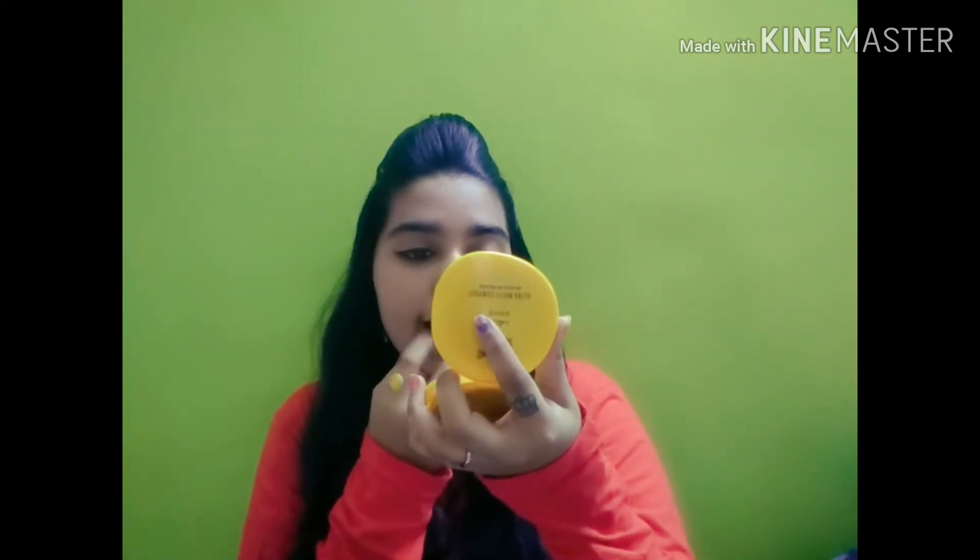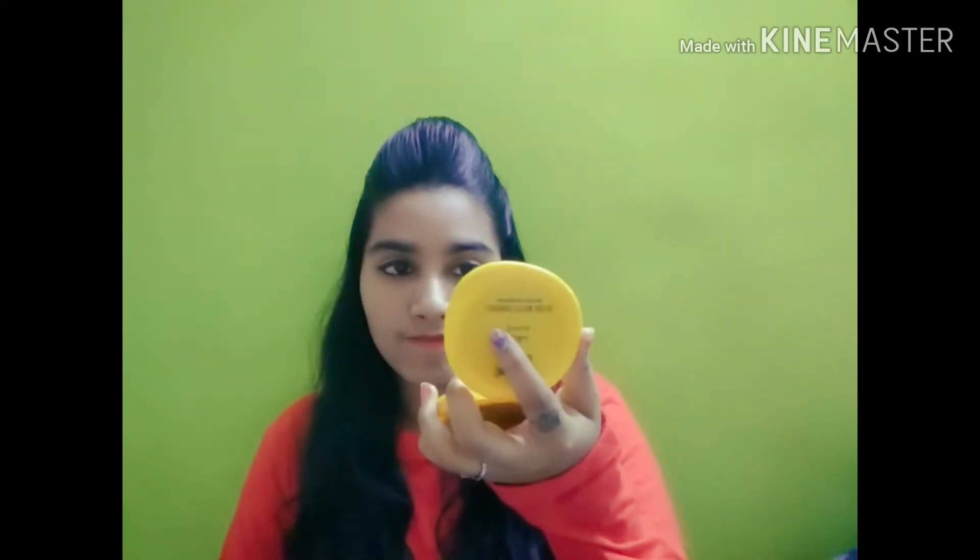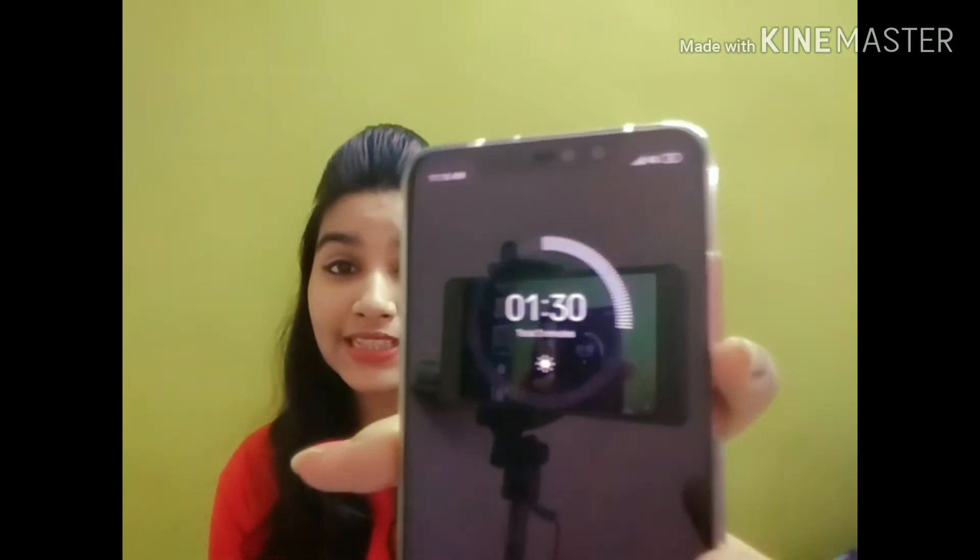I still have two minutes, guys. I've completed my makeup and you can see how much time I have — it's one minute and thirty seconds and I've already completed my makeup. This is how I used to go to college as well, doing makeup in five minutes. Actually it doesn't even take five minutes. If you're a beginner it will take five minutes, but once you're used to it, two to three minutes and you can get ready for college and office.